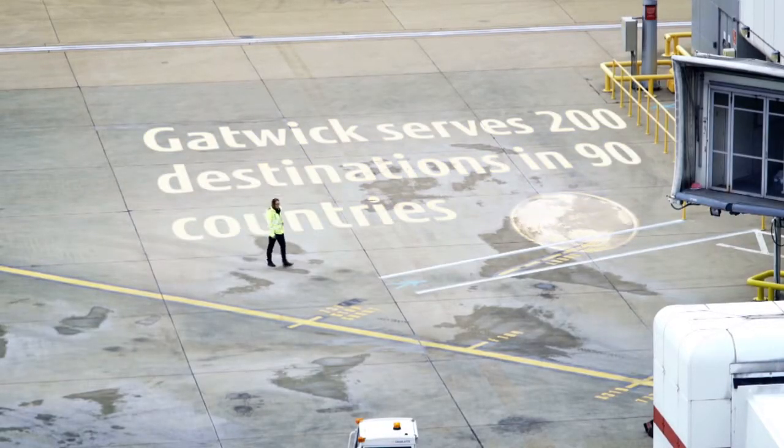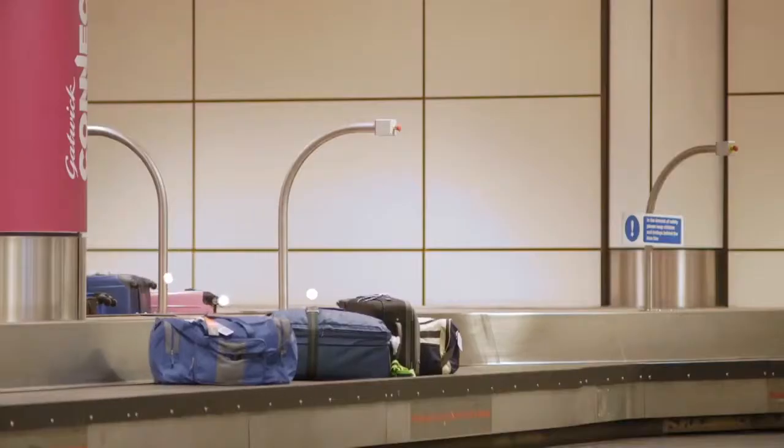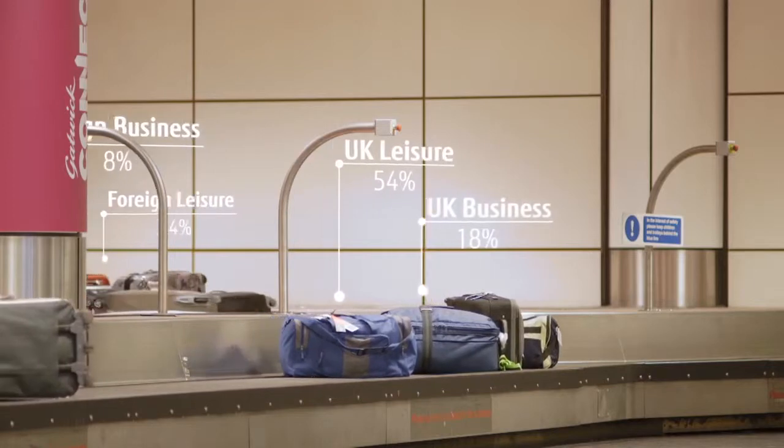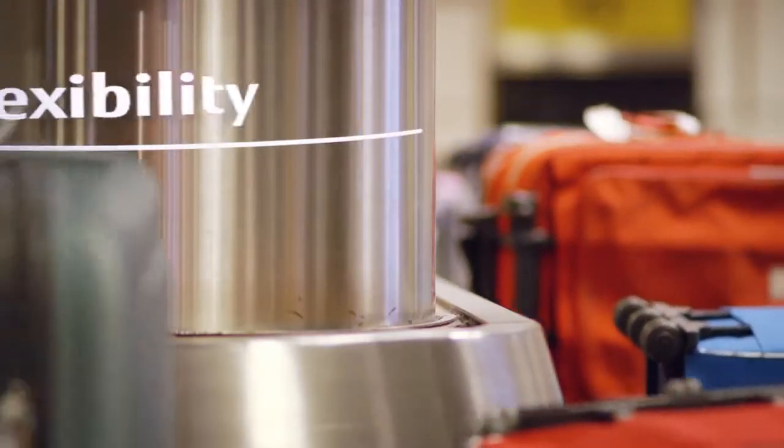We changed ownership about five years ago and we've managed to make over a billion pounds worth of investments over the last five years. A lot of that has been in technology — particularly our telephone system wasn't resilient and wouldn't give us the flexibility we needed to operate a modern airport. So we looked at the market and we decided to make a real step change, a real leap forward in the technology that we use.